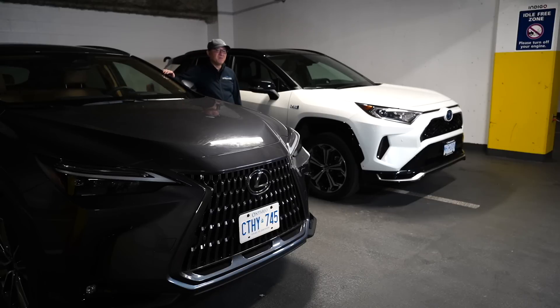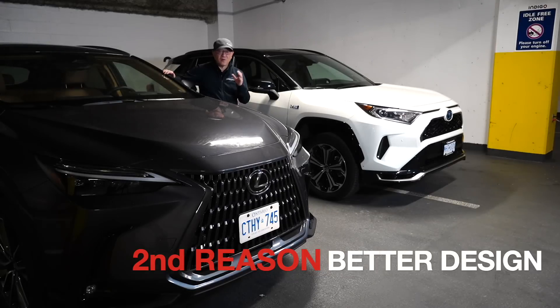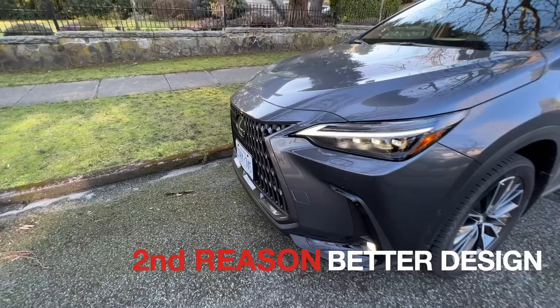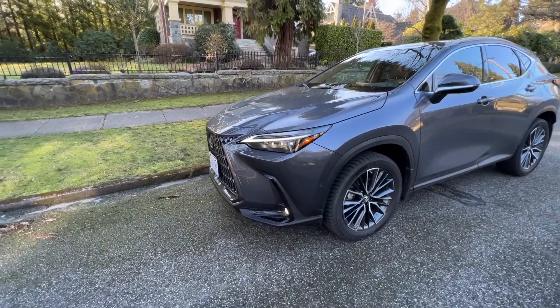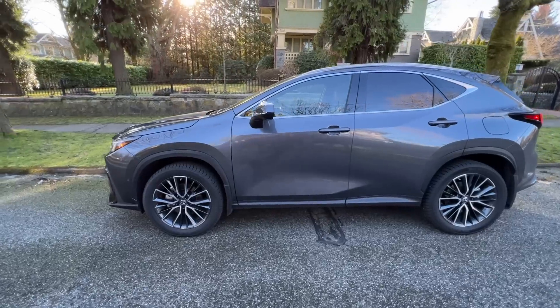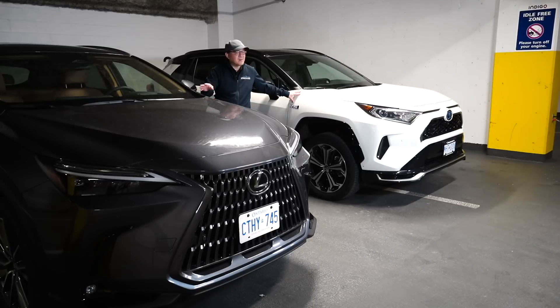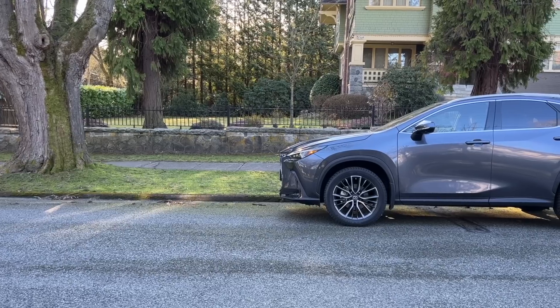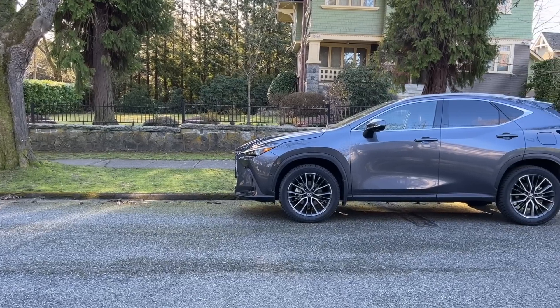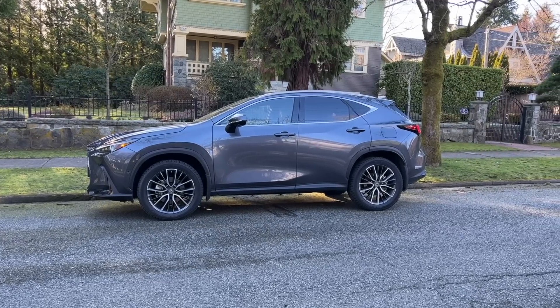The second reason why it might be worth upgrading to the Lexus NX versus the RAV4 Prime is the exterior design. It is much more organic, more expressive, and more dynamic. This is a personal choice, but I do think the Lexus NX looks way better than the RAV4 Prime. Nothing wrong with the RAV4 Prime's design, but the Lexus looks expensive while the RAV4 looks kind of traditional and ordinary. The Lexus NX looks way more dynamic and more expressive.